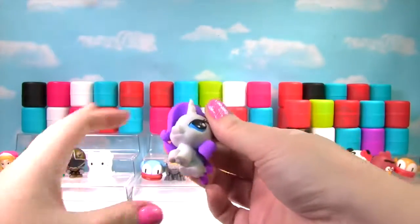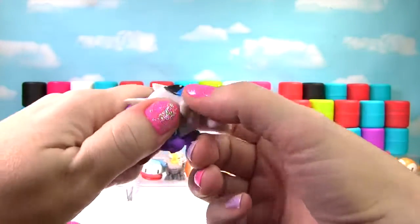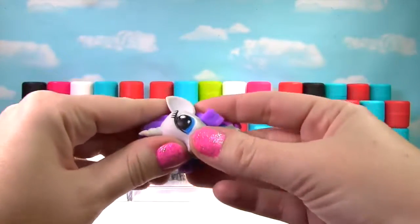It's Rarity from My Little Pony! We'll give her a little squish and another squish. Well, she's just a little squishy so she gets a 4!